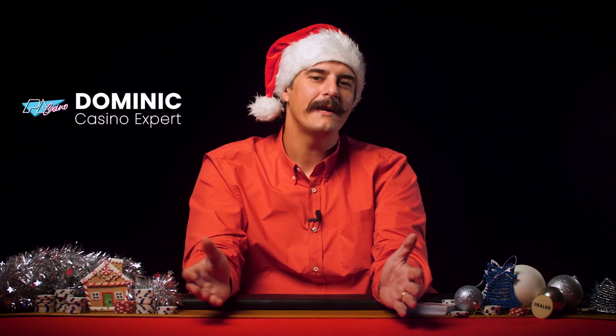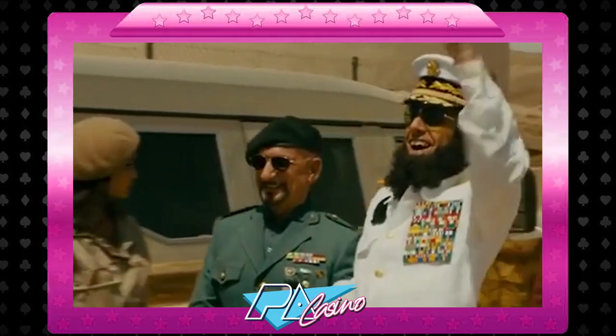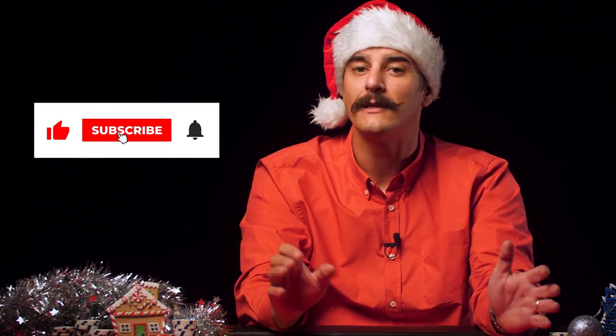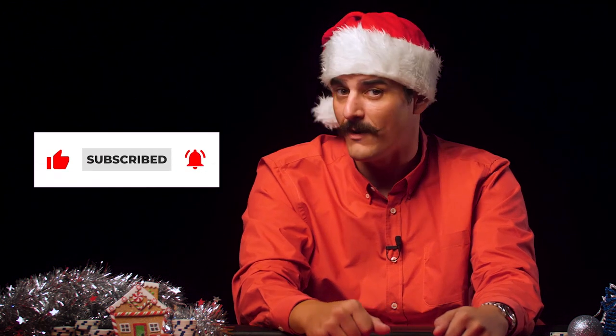Hey internet, it's your old friend Dominic here with pacasino.com. Are you ready for a white Christmas? Because I sure am. We're talking about slots today, baby. But before we start making snow angels, make sure to give us a little gift this Christmas and subscribe to the channel if you haven't already.